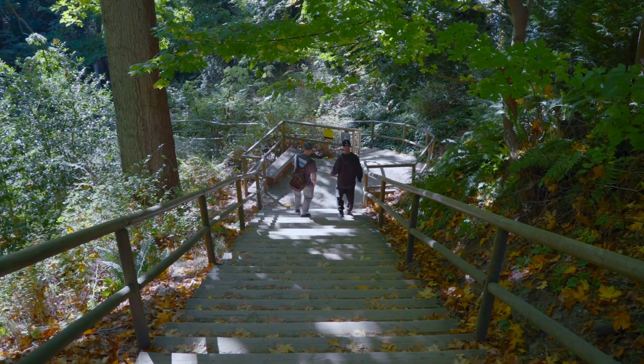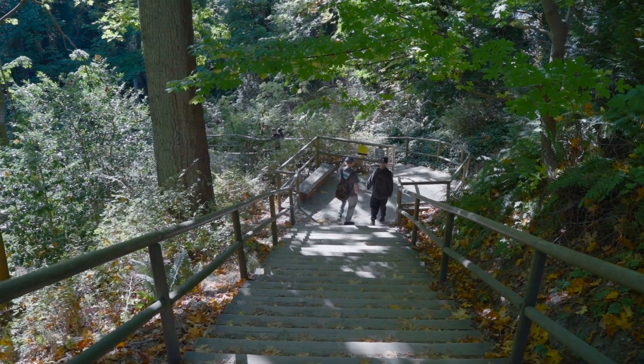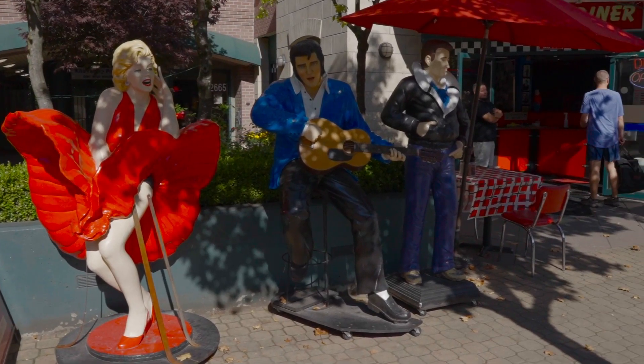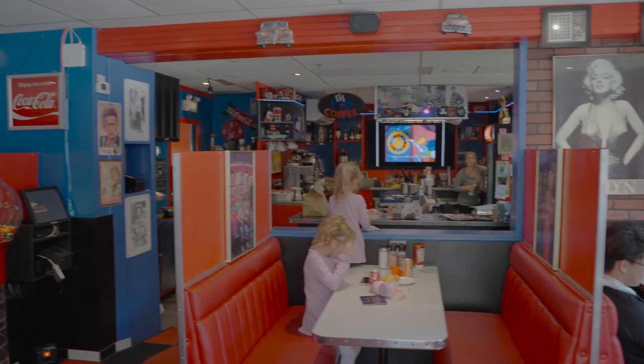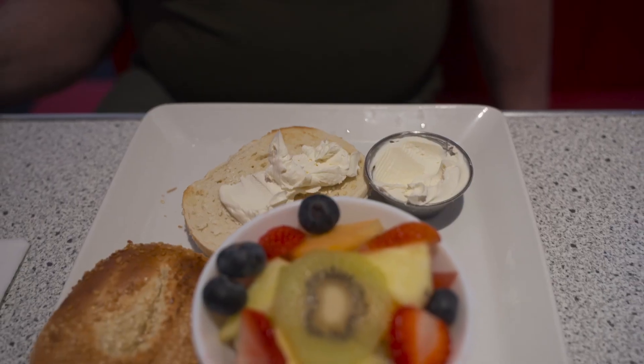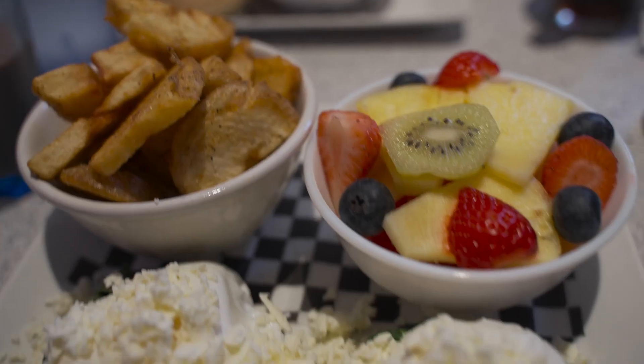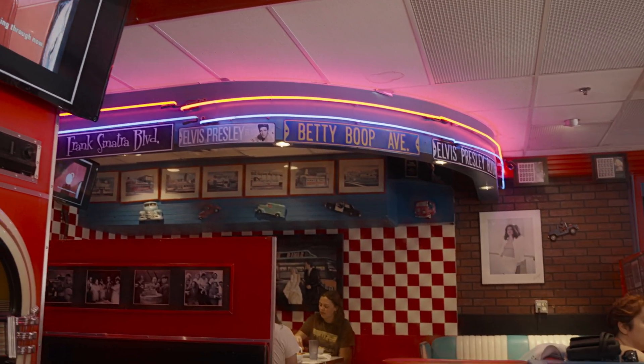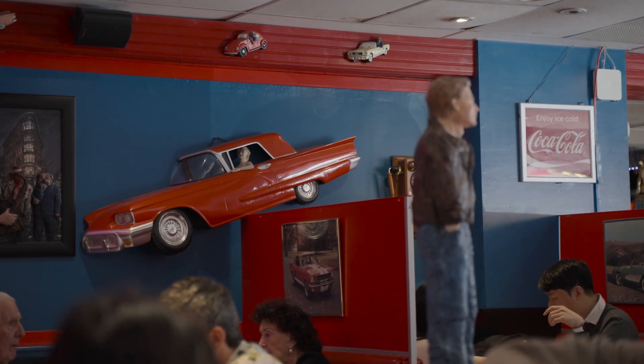We were starving after we walked up the steep stairs to the main road, so we made our way to the Sunshine Diner, a retro-style restaurant that will take you back in time. The atmosphere is lively, and the food, atmosphere, and service are all excellent. Bring your camera, as every nook and cranny of the diner is Instagram-worthy.